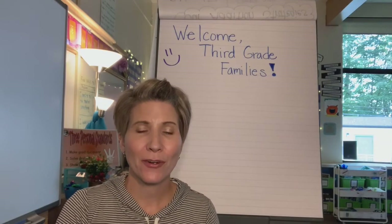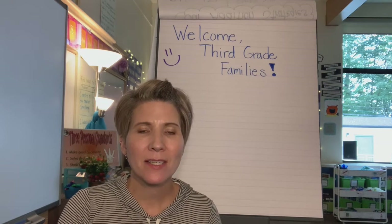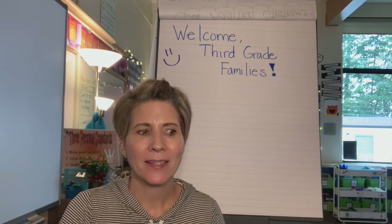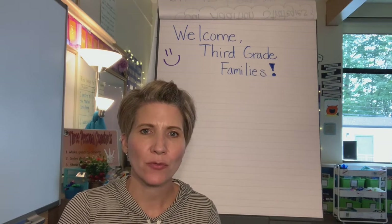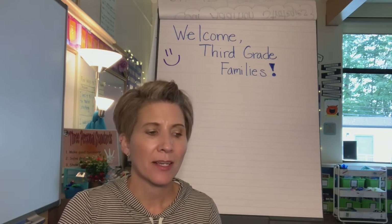Hello to all of our third grade families. My name is Mrs. DeLorenzo, for those of you who don't know me, and today I'm going to tell you a little bit about the materials that we use to teach reading at third grade here in our school district.